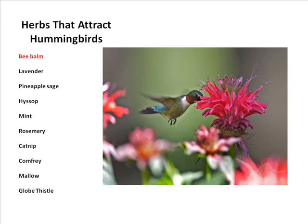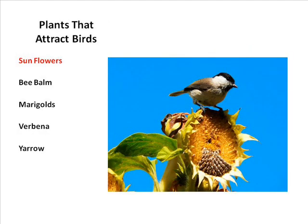Herbs that attract hummingbirds are beautiful in any garden, even mixed with perennials — they're a great accent. Plants that attract birds include gray-headed coneflower, sunflowers, bee balm, marigold, verbena, and yarrow. Bird feeders in your yard will also naturally produce sunflowers. I get up to 30 finches at a time in my front lawn feeding on the gray-headed coneflowers.